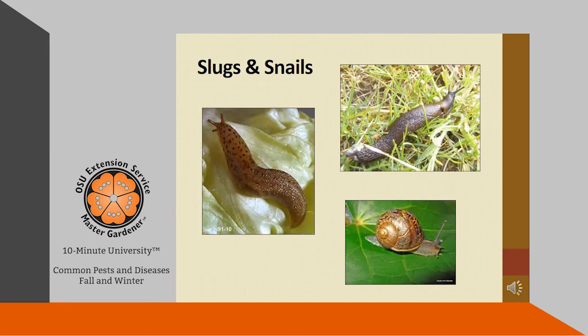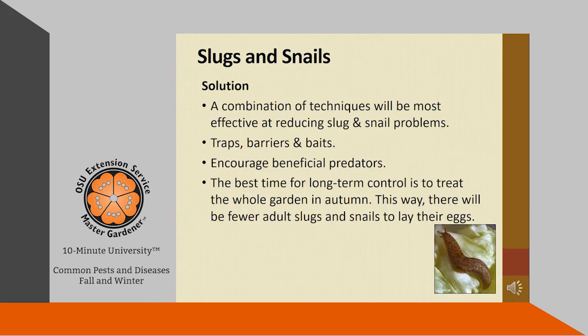Anyone who gardens will probably have a problem with slugs and snails. Several insects make holes in plants, but you can identify slug and snail damage by the irregular holes with smooth edges, and sometimes you'll be able to find the slime trails on the plant. A combination of techniques will be most effective at reducing slug and snail populations. Traps, barriers, or baits may work, and encourage beneficial predators by planting a variety of plants around your garden. The best time for long-term control is to treat the whole garden in autumn, so there will be fewer adult slugs and snails to lay their eggs.